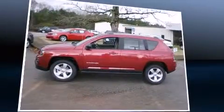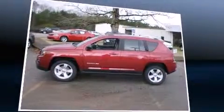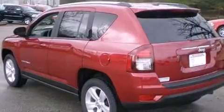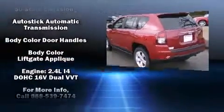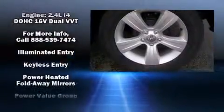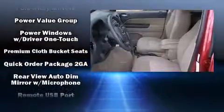Jeep ensures the safety and security of its passengers with equipment such as head curtain airbags, front and side impact airbags, traction control, brake assist, anti-whiplash front head restraints, ignition disabling, and ABS brakes.